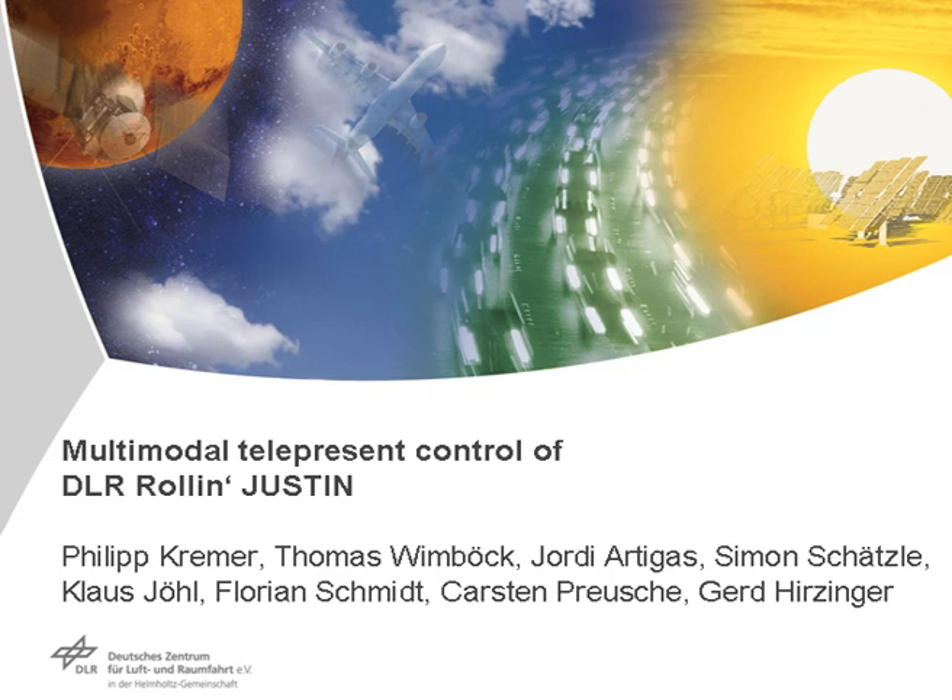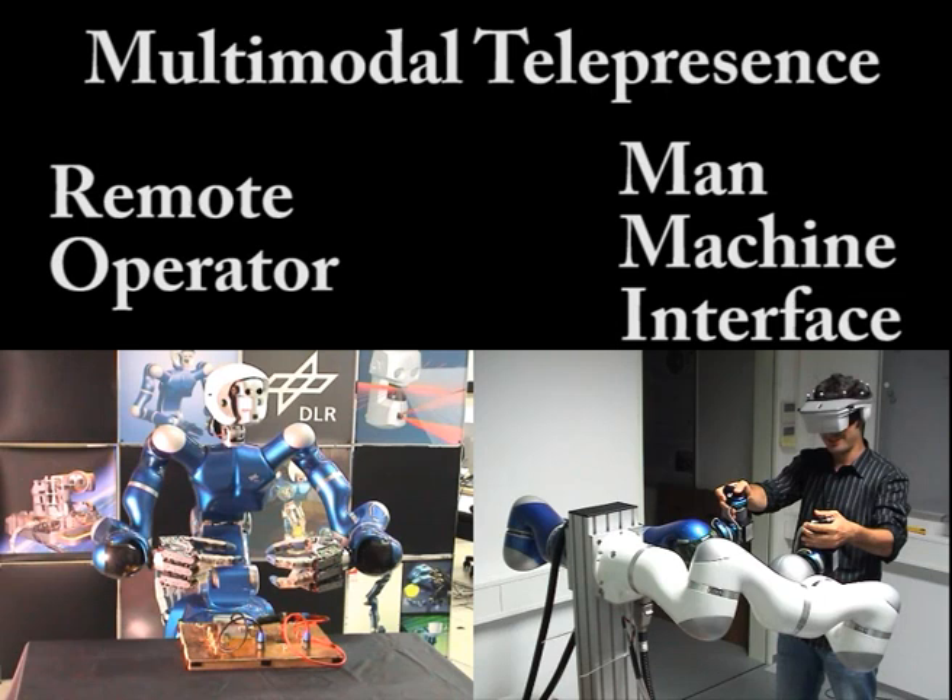Multimodal tele-present control of DLR's rolling Justin. This video presents a tele-present system which enables a human operator to explore a remote environment via a multimodal man-machine interface and rolling Justin as tele-operator. The human operator's head movements are tracked by a Vicon system to command Justin's head positions. The stereo video cameras are fed back to the human to provide visual feedback.